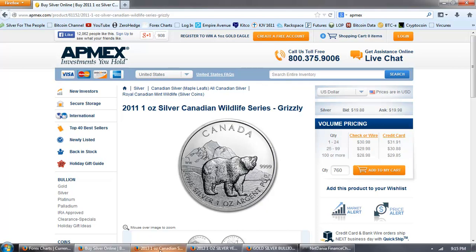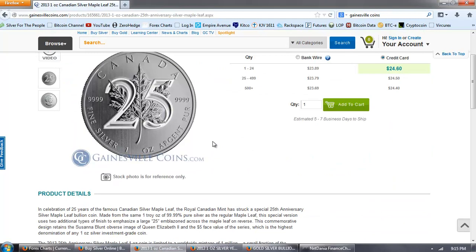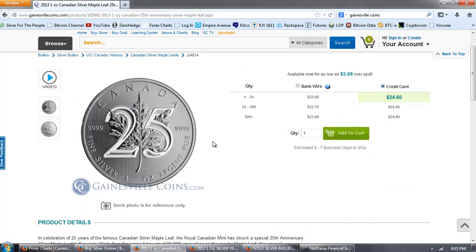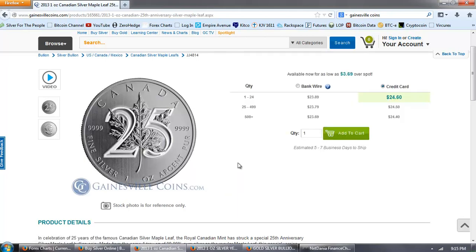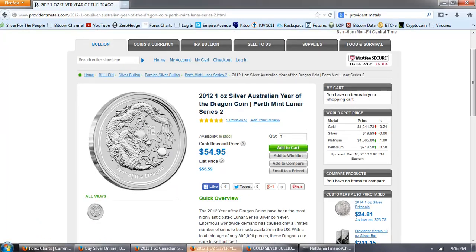Now let's jump over to Gainesville. On Gainesville I also went with the RCM - I hadn't seen this one before. This is the 25th year anniversary Maple Leaf, and the reason I think this is important is because the Maple Leaf is like the Silver Eagle - it's the same every year. I think that's kind of a negative for people who like semi-numismatic bullion, but with this price at $23.69 - a little bit less than $4 over spot - that may be a good play because it's a unique one for the series.